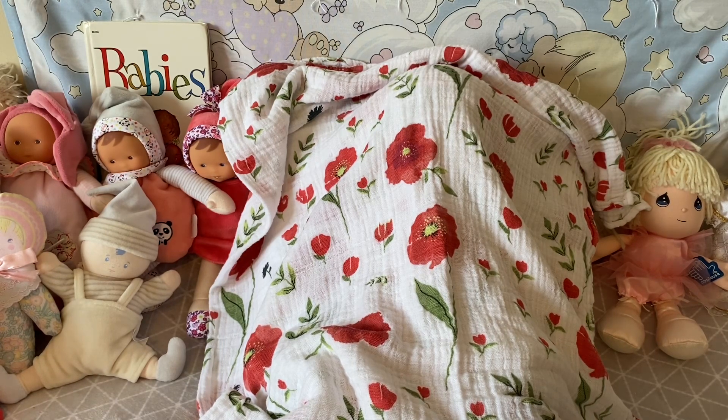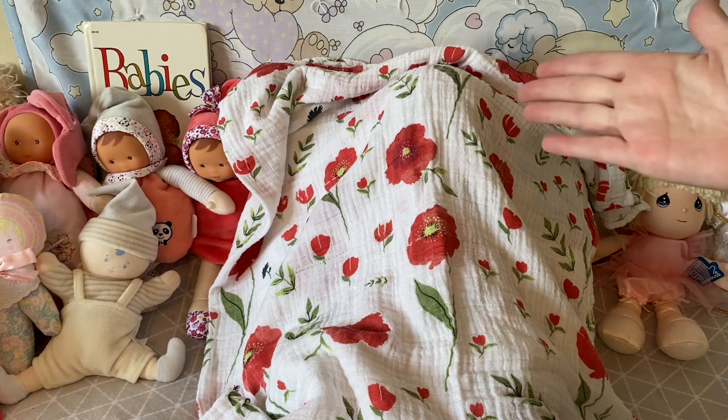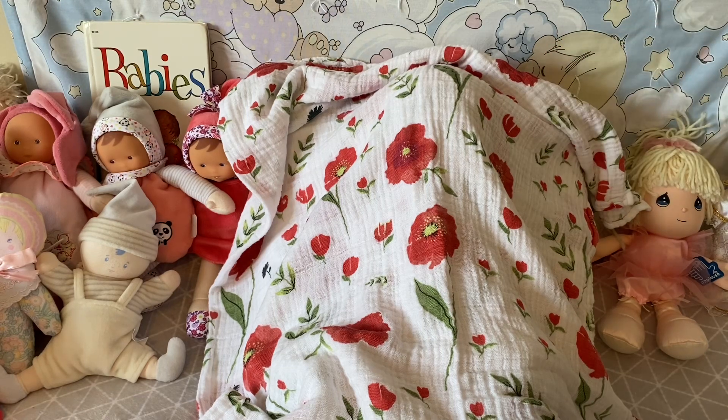This is number 30 of my collection. My collection now includes reborns and manufactured dolls from Paradise Gallery, Ashton Drake, and this little one.